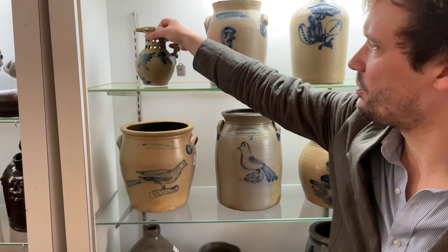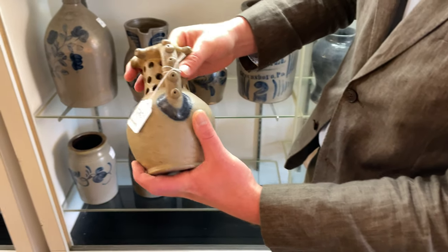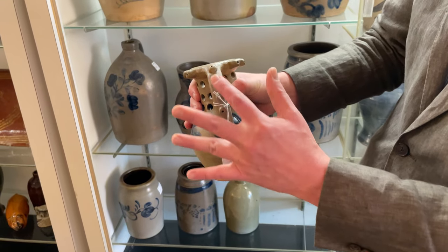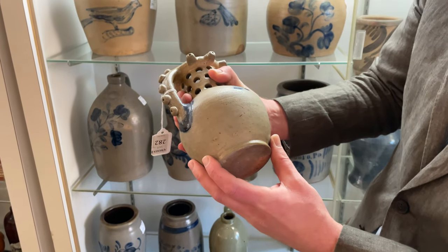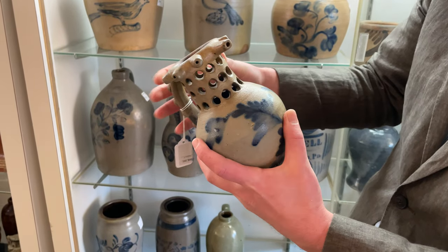One of the most sculptural pieces in the sale is this fabulous Remy puzzle mug. You can see all the piercing and all the spouts — these spouts on the handle even work. Very cool piece surviving in immaculate condition. This thing was just destined to be broken with all these applied pieces on it, but it survives perfectly.